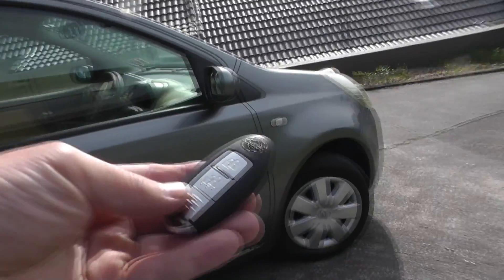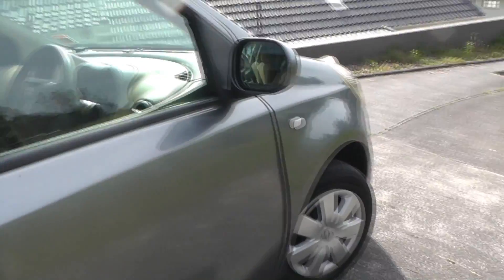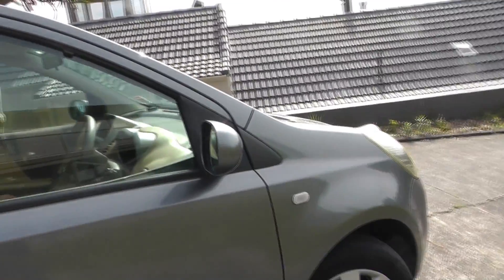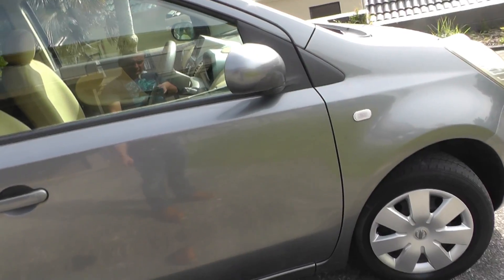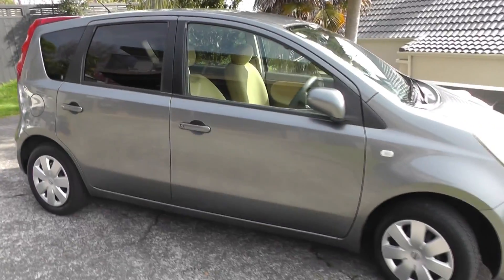This car has a smart key, which doesn't really work unless you turn the engine off. If you lock the door, the mirrors fold in — a nice feature.